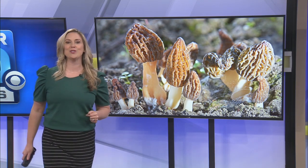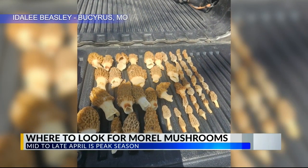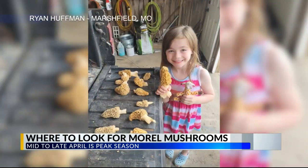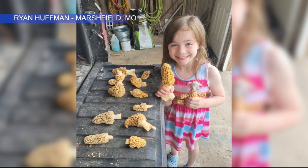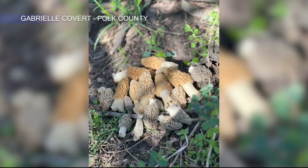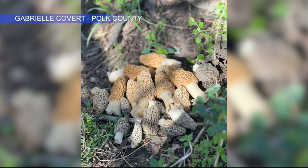Now take a look at some of these viewer photos from around the area. The big question is where can you find morels? As the Department of Conservation puts it, they're a finicky fungus and they're highly dependent on soil temperature as well as moisture. At this point in the season look on north and east sides of slopes. Morels are drawn to certain trees, so look for morels around dead elms, ashes, and cottonwoods. Areas disturbed by flooding, fire, or logging can produce a bumper crop of morels.